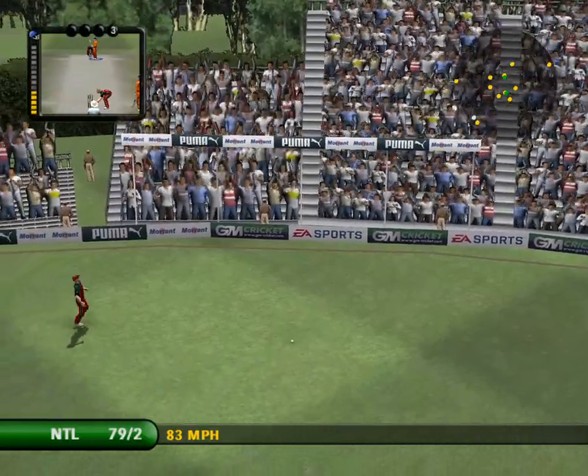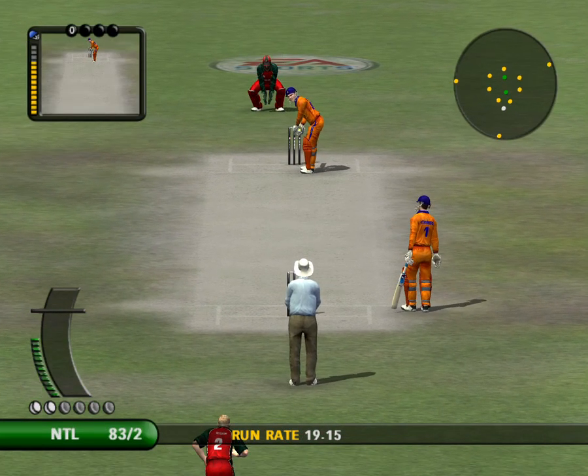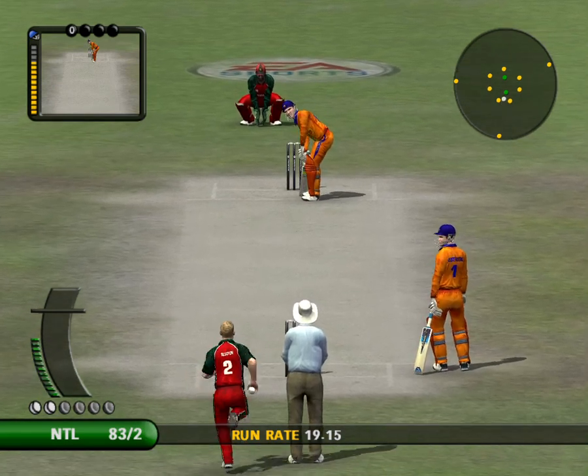They're just racing away to the cover boundary. He'll be pleased with that — it came pretty much out of the middle of the bat and all in all he looks in good touch.